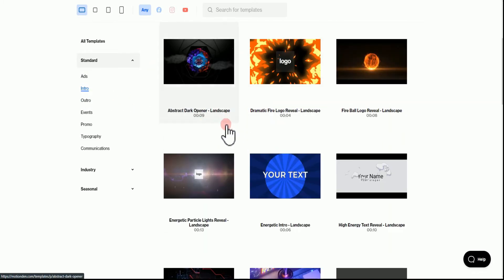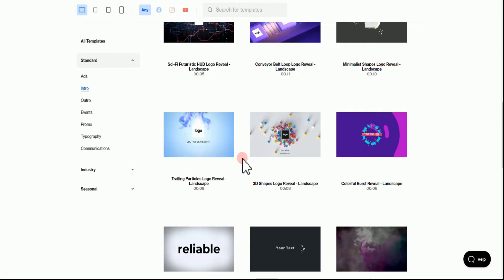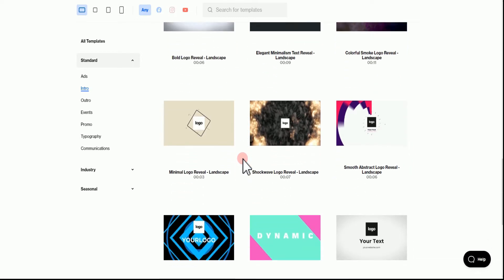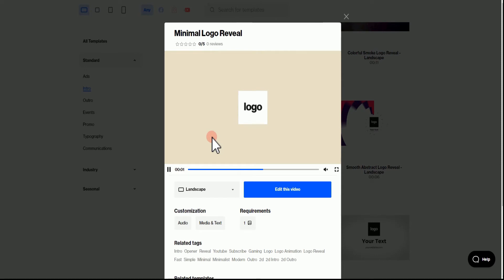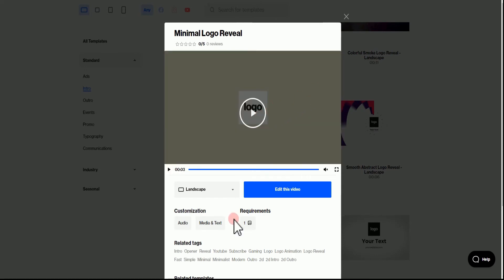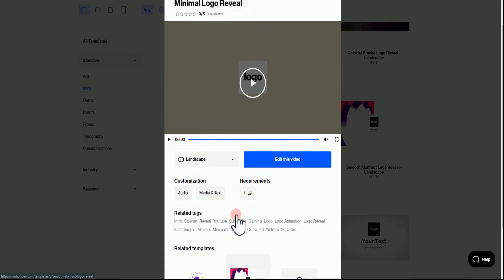Once you click on a category, all the videos present are going to be based on, for example, intro. You can see the length right here — nine seconds, or four seconds, which is the typical length of an intro. Once you browse through and find any template that interests you, you can click on it and you're going to be on a preview page. Click play to see the preview and how it's going to pop up. If you see any video you like, hit on 'Edit this video'.